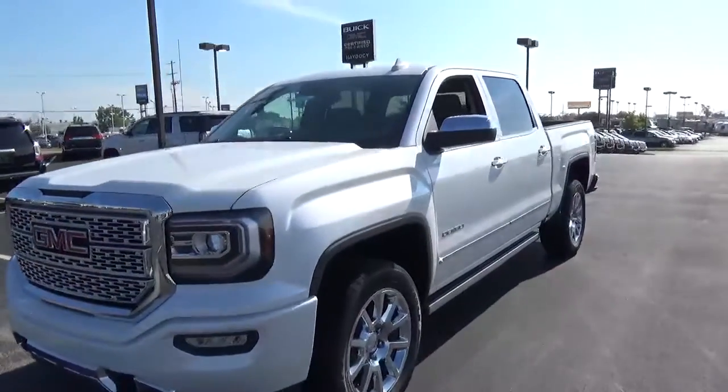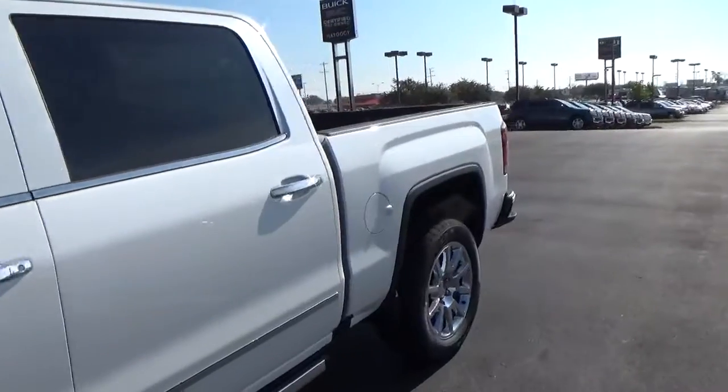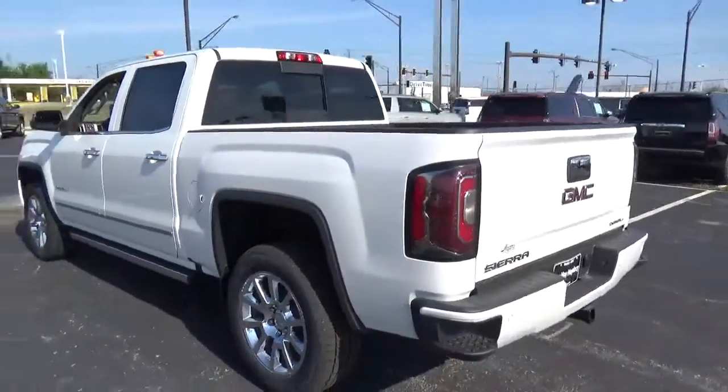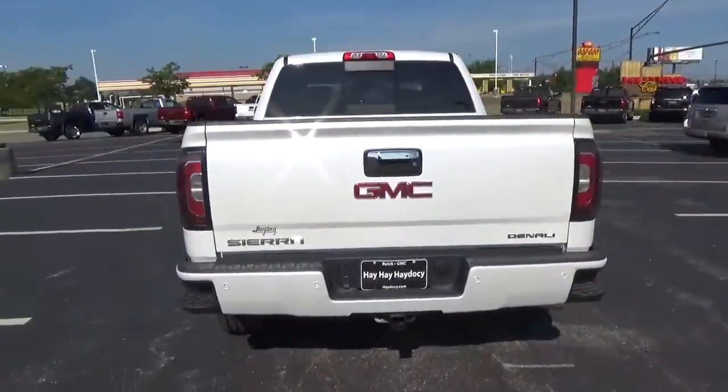Today we've got a 2016 GMC Sierra 1500 Denali with four-wheel drive, with a white frost exterior and a cocoa and dune interior. 5.3 liter 8-cylinder engine with an automatic transmission.